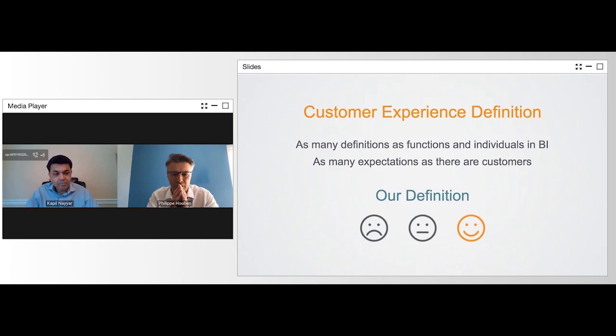The first question we should be asking ourselves: what do we mean by the customer experience? There are as many definitions as there are functions within my industry or your industry, and there are also as many expectations as there are customers. Our definition within BI is quite simple: first, let's see the smile on the face of our customers.